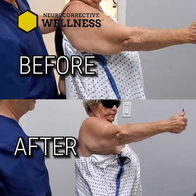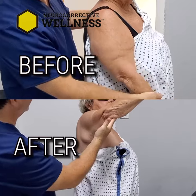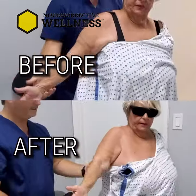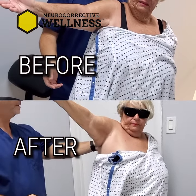High as you can. All the way up. That's more tight than painful? It's not painful — just tight. As high as you can. Wow, that's awesome.